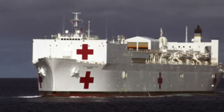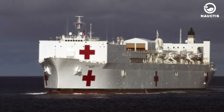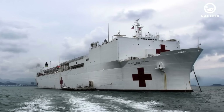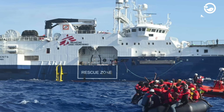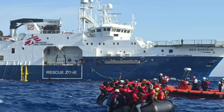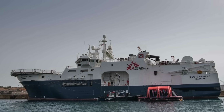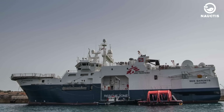41 years later, during the Gulf War in 1991, the US Navy hospital ship USNS Mercy was attacked by Iraqi forces, who fired missiles at the ship. Fortunately, there were no casualties in that attack. In 2015, during the Yemen conflict, the coalition led by Saudi Arabia was accused of attacking a hospital ship belonging to Doctors Without Borders, which was anchored off the coast of Yemen. The coalition denied responsibility for the attack and the incident was condemned by the international community.